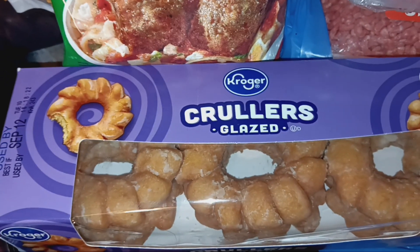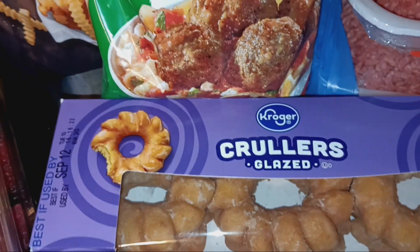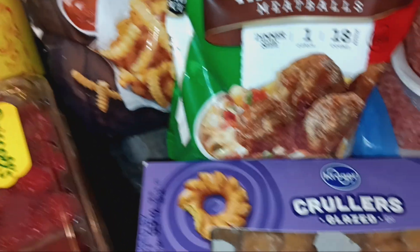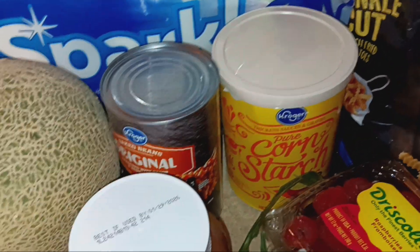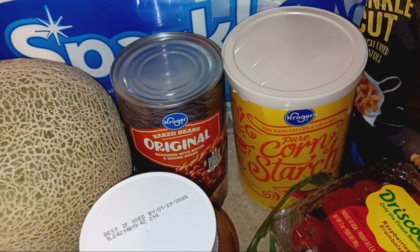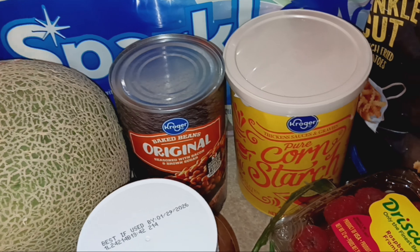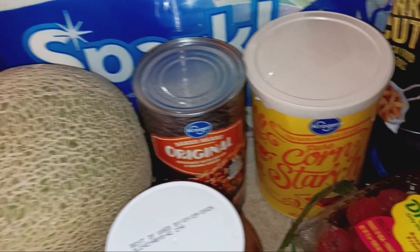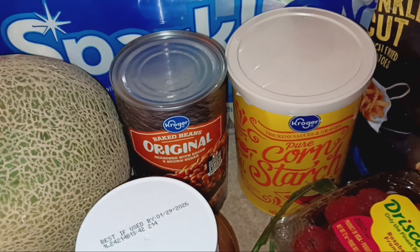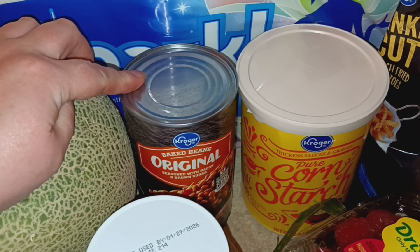I got this box of donuts — it was on their flash sale, like $1.60, so I went ahead and picked that up. Each of my kids will get two of those. I got a thing of cornstarch because my middle daughter used up the last of ours trying to do an experiment to make prehistoric slime, but she didn't read the directions and added all the water at once. I also picked up a can of baked beans.